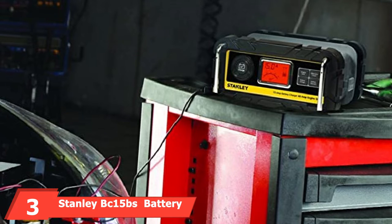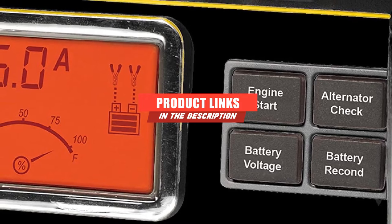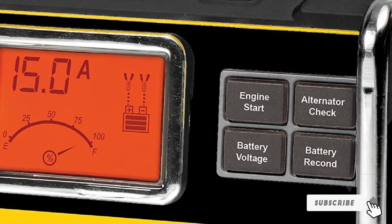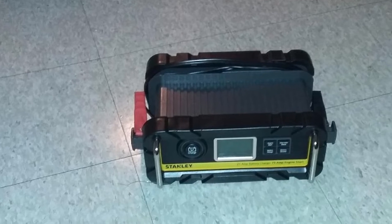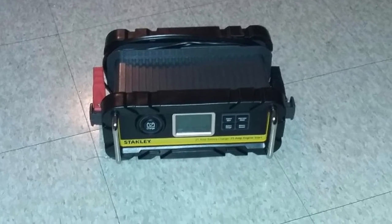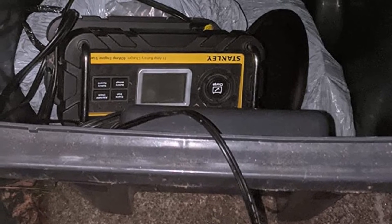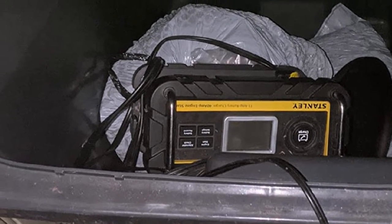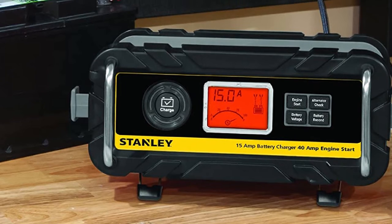The number 3 position is held by the Stanley BC-15 battery charger. It can charge even a diesel truck in under 5 hours and start a dead engine in under 2 minutes. Speed is a primary feature. It also offers advanced technology including standard safety features like reverse polarity protection and multiple charging modes, plus a unique patented alternator check. It reconditions your battery by repairing sulfate buildup on battery plates. One-touch automatic charging, intuitive power sensing, and an LED screen make it easy to use.